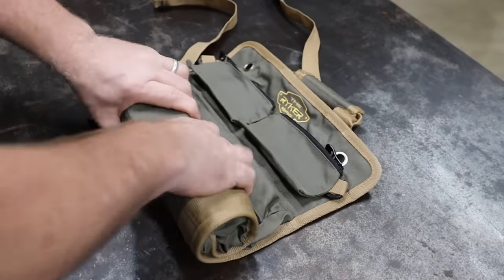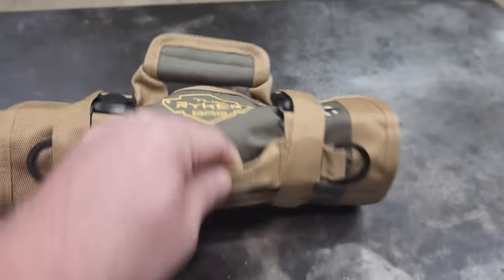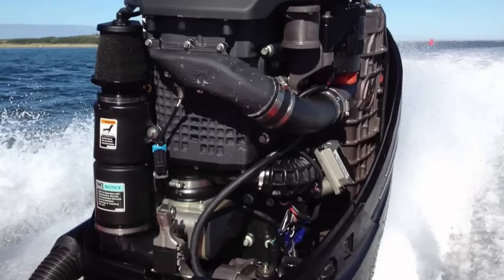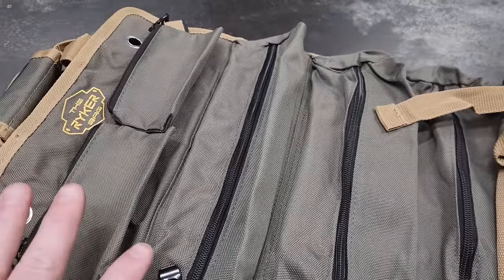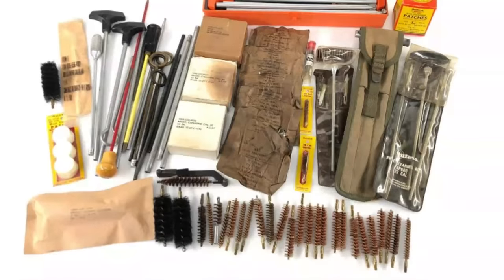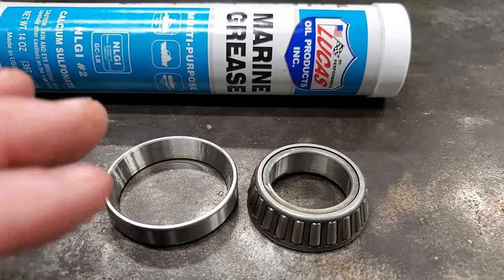These zip-up pockets are really cool for keeping tools in. Once you've filled this thing up with all the tools you think you might need, you can just roll it up and throw it in your boat. Then when there's an emergency like your motor breaks or something else goes wrong, you've got everything covered. You could also use it for a gun cleaning kit, utensils when you go camping — all kinds of stuff.